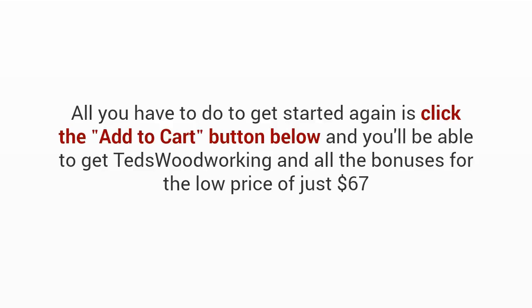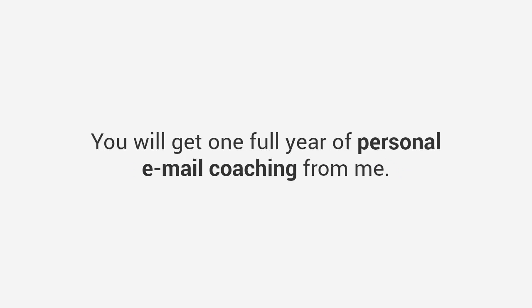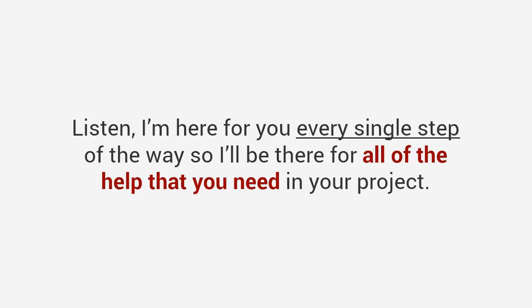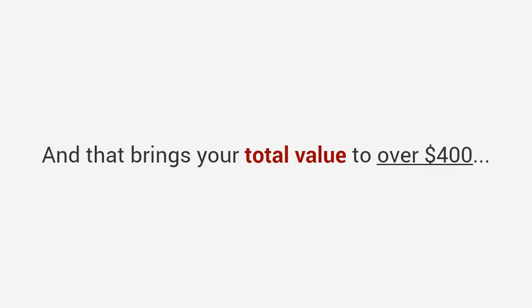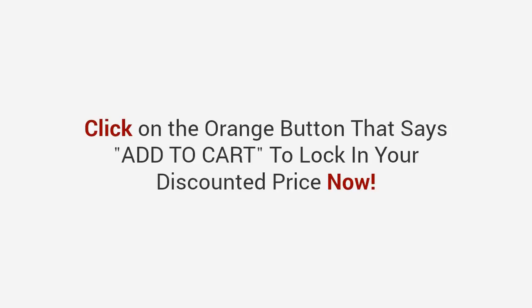All you have to do is click the Add to Cart button below and you'll get Ted's Woodworking and all the bonuses for just $67. If you act now before this presentation ends, I'll also toss in a one-of-a-kind super bonus worth over $97: one full year of personal email coaching from me. Think of it as a private coaching program with a master woodworker — you can contact me anytime, ask me whatever you want, 24/7 for one full year. This normally goes for $97, but as a thank you for watching, it's yours free. That brings your total value to over $400, yet today it's all yours for just one single payment of $67.